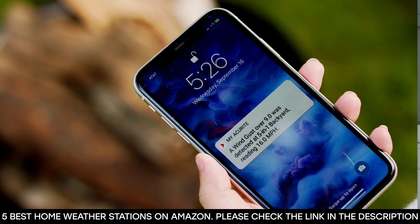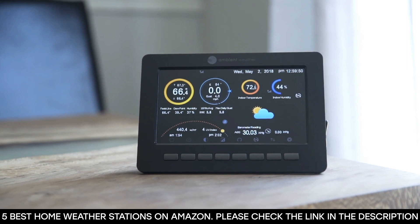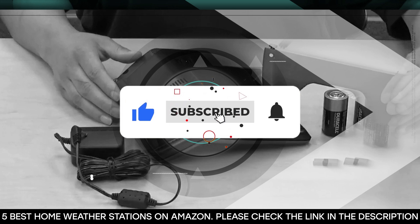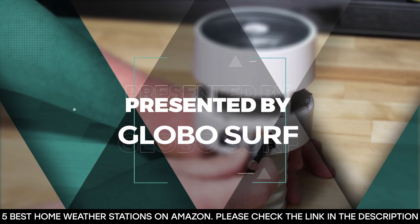With so many home weather stations on the market, you need to consider a weather station that can withstand the elements and last for many years. So to help you narrow down your search, we've compiled five of the best home weather stations that are affordable and offer great performance. Be sure to hit that like button, subscribe to our channel, and hit the notification bell so you never miss any of our upcoming content. This video is presented to you by GloboSurf.